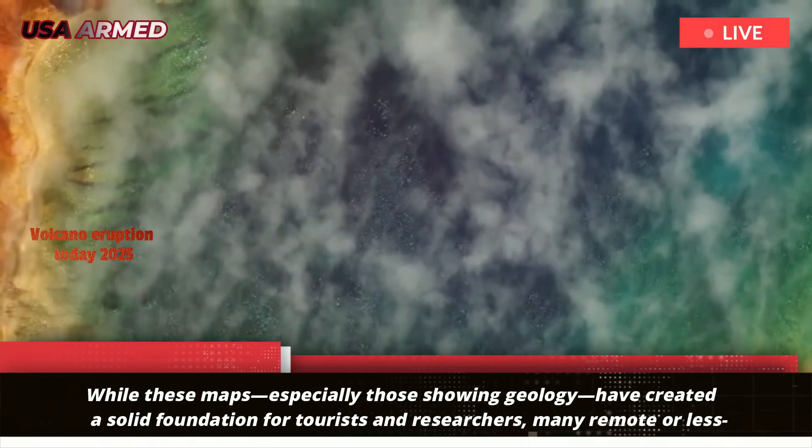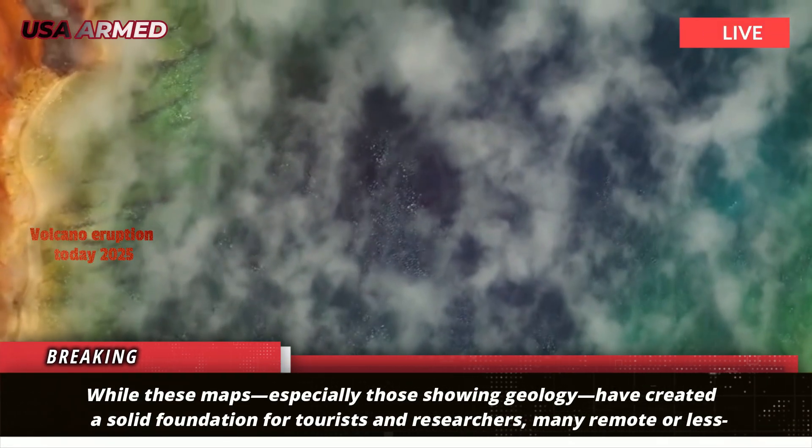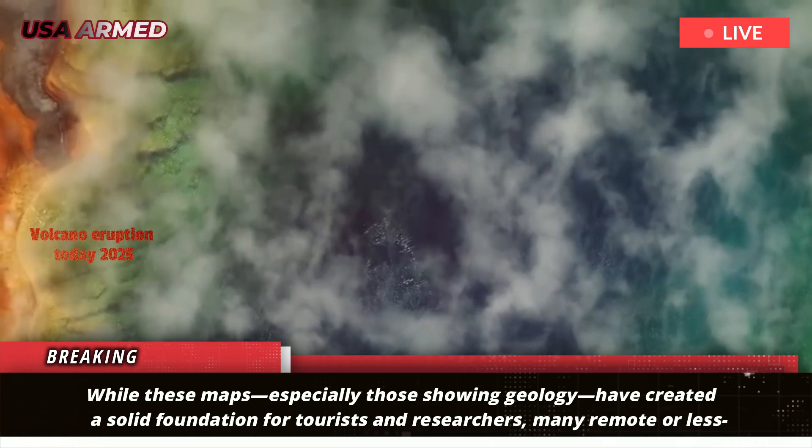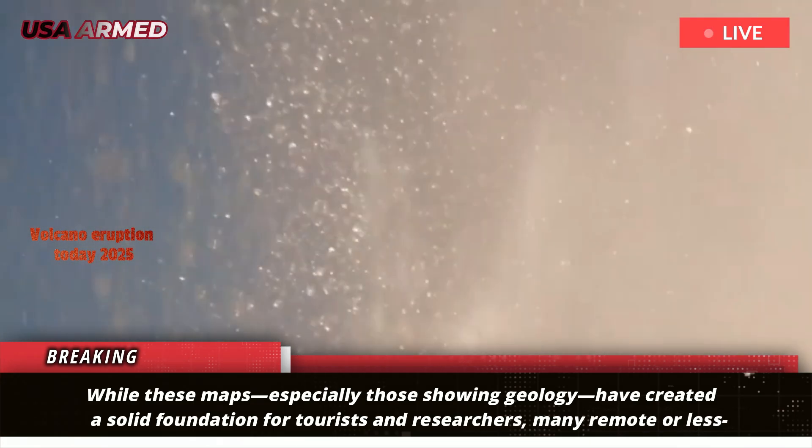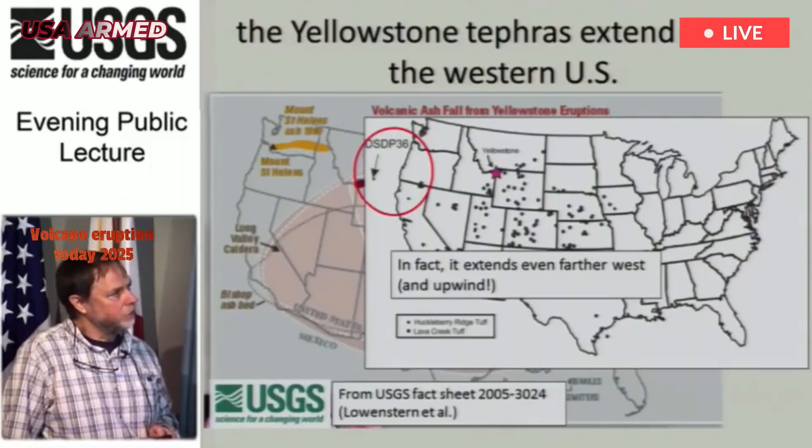While these maps, especially those showing geology, have created a solid foundation for tourists and researchers, many remote or less exposed areas of Yellowstone have been generalized on a large scale, requiring geologists to revisit them.